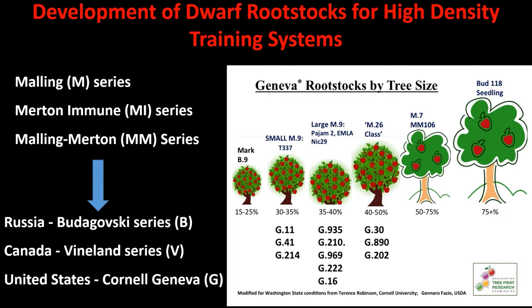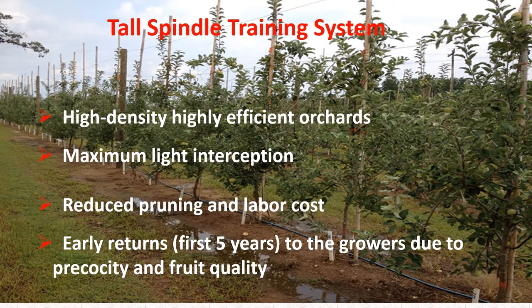The idea of using dwarf or size controlling rootstocks to reduce the size of an apple tree is not new — it has been around since the 1920s, when a series of Malling rootstocks were developed at East Malling in England. More recently, Russia released the Podogovsky series, Canada had the Vineland series, and Cornell University developed their own series. Recent development of various training systems has also led to establishment of high density, highly efficient orchard systems with maximum light interception and better light distribution within the canopy.